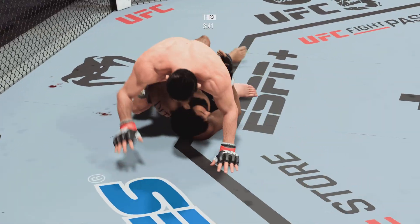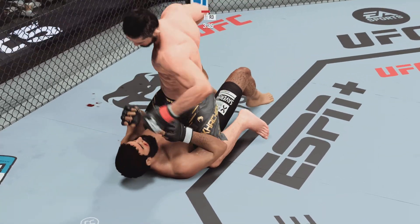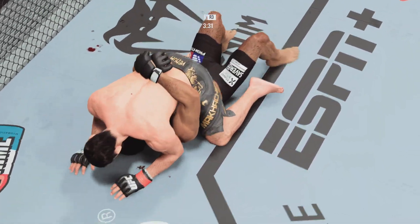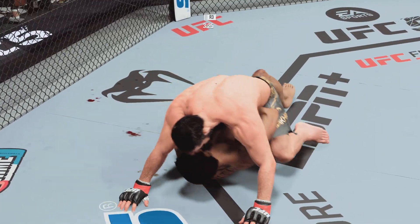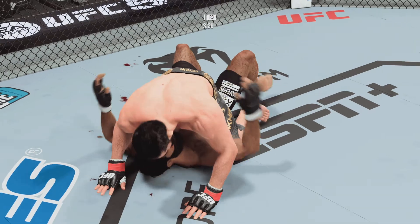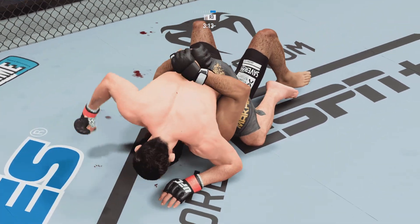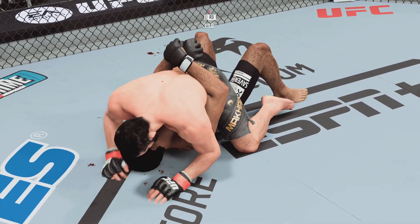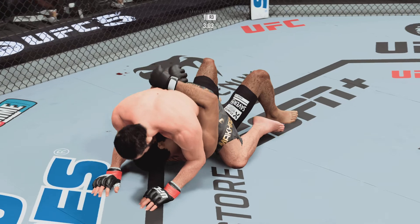The ground strikes continue to pile up. Posturing up now — the damage is about to start. He continues to bully his opponent here, really manhandling him on the ground. Getting leaky now — the hard ground and pound has opened up a cut. Three minutes now to go in the fight.